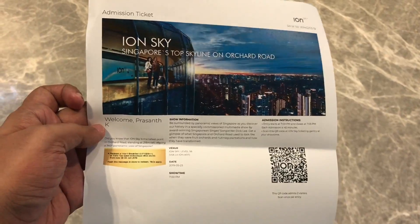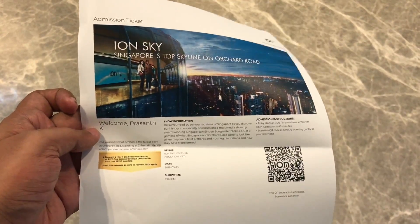That's how the ticket looks. In order to go to Ion Sky, you need to spend about a thousand rupees, or around fourteen dollars, at the mall, and you get this voucher.